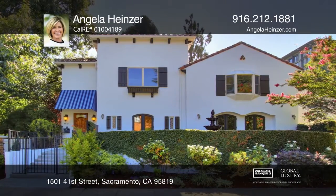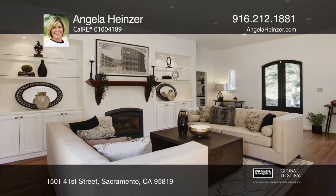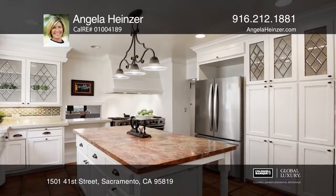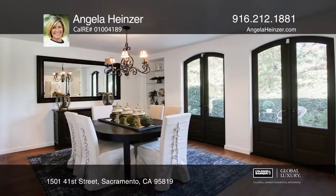This stylish Mediterranean home lives spaciously with high ceilings and a grand entry that opens to the living room. The kitchen has a marble island, paver floors, breakfast nook and Viking range.